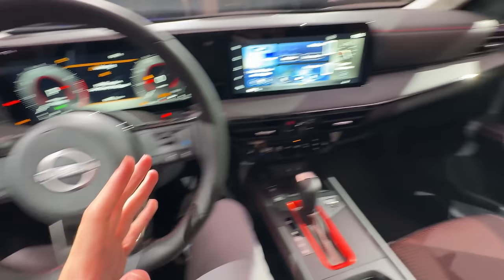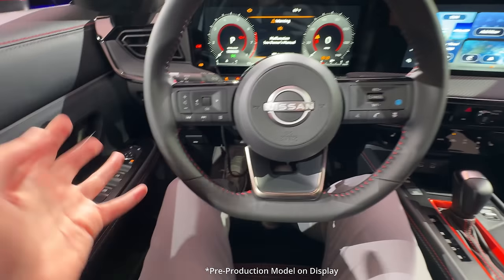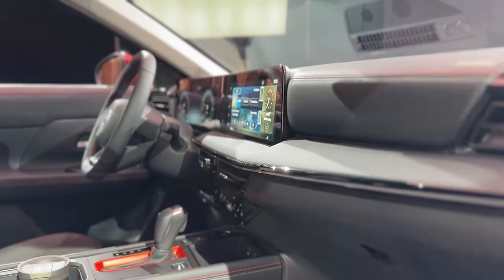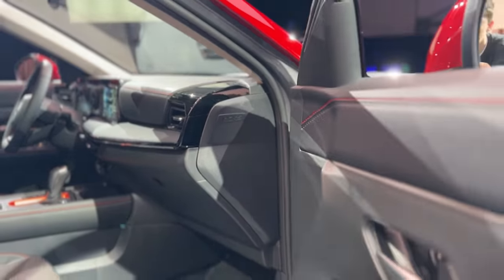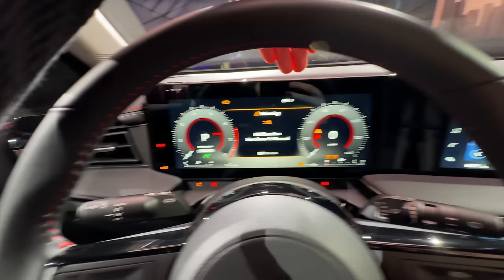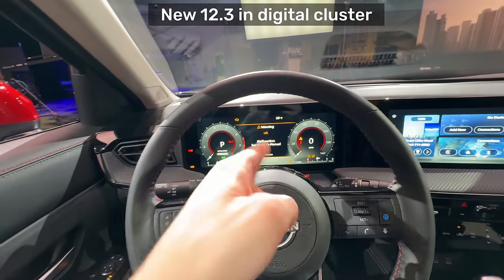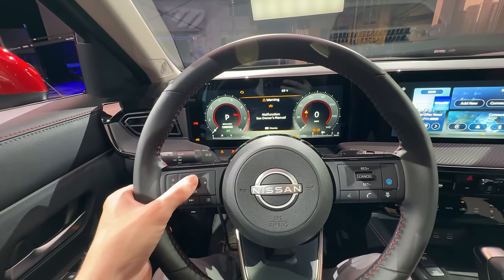The interior of this new Kicks is a really big upgrade — it almost feels something way above its class. Note this is a pre-production vehicle, so ignore any minor faults. There's a new flat-bottom style interior with a thin-rimmed steering wheel, which actually lets you see the entirety of the front gauge cluster. This SR trim gets a gorgeous over 12-inch display — though standard trims do start with a 7-inch display on the lower-end trims.